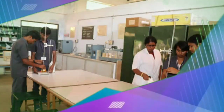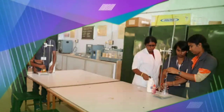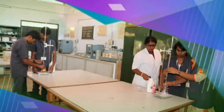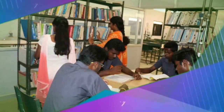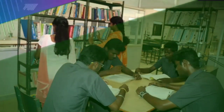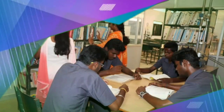Soil Mechanics Lab: The soil lab provides academic and research services through performing all lab tests needed for analysis and study of soil characteristics and its properties. Environmental Lab: The environmental lab comprises modern and technically advanced instruments needed for water and wastewater analysis.